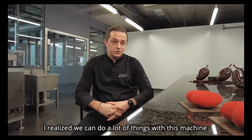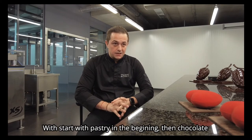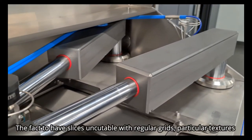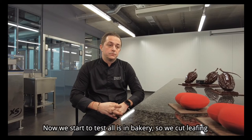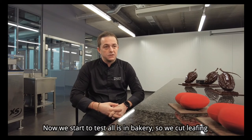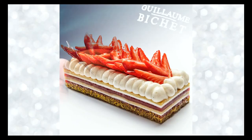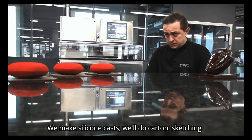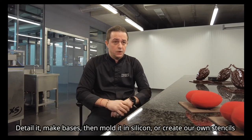Je me suis aperçu qu'on pouvait faire énormément de choses avec cette machine. Au début, on a démarré par la pâtisserie. Ensuite, on a attaqué la chocolaterie — tout ce qui est détaillage, déganage, dépraliné — ce qui nous permet d'avoir des couches vraiment indécoupables avec une guitare traditionnelle, et d'avoir des textures particulières. Maintenant, on teste sur tout ce qui est un peu plus boulangerie : le frittage, le détaillage de fond de galette. On va bientôt attaquer les croissants. On se sert aussi de la machine pour créer des moules de silicone ou des maquettes en carton. On peut intégrer nos décors, les détailler, faire une base, puis les mouler en silicone ou créer nos propres chabons.